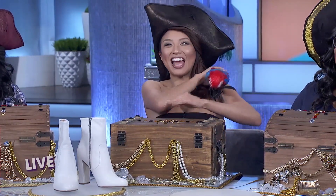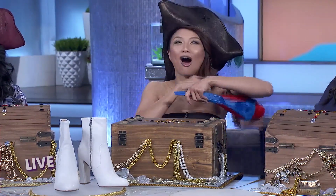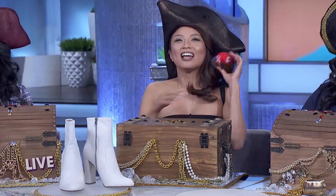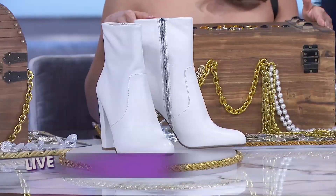You can wear them with any length dress or skirt, and the almond toe shape is suited for any occasion. I wear mine all the time, all the time. These are by Steve Madden, and we got them for $64.50.